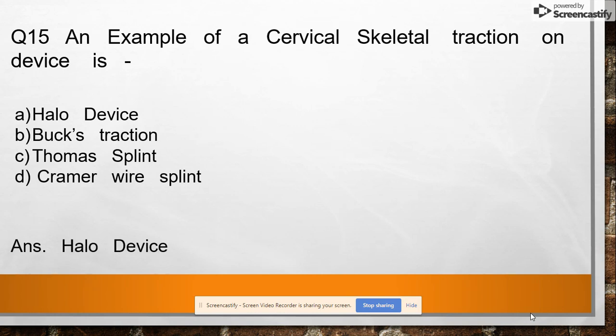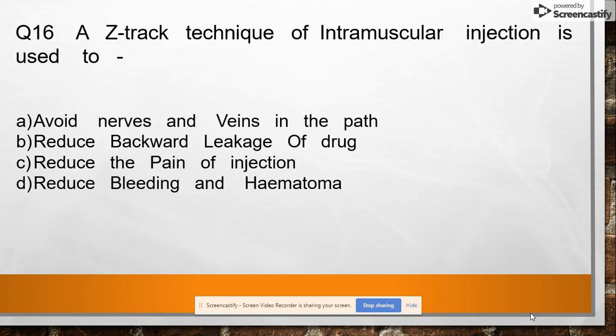Question 15: An example of cervical skeletal traction device is halo device, Buck's traction, Thomas splint, or Kirschner wire splint. Answer: halo device.